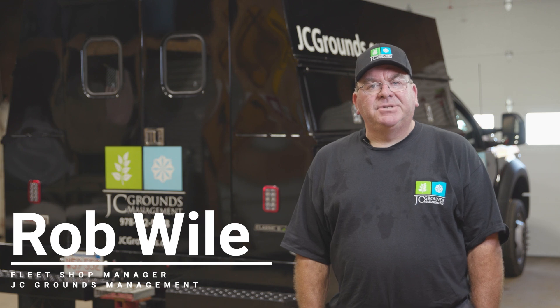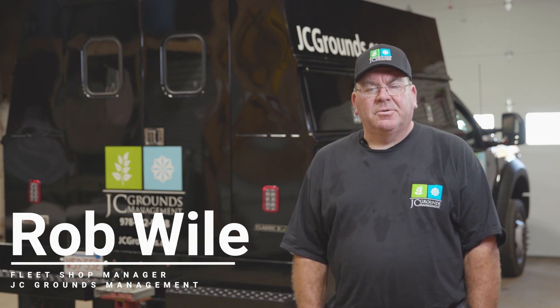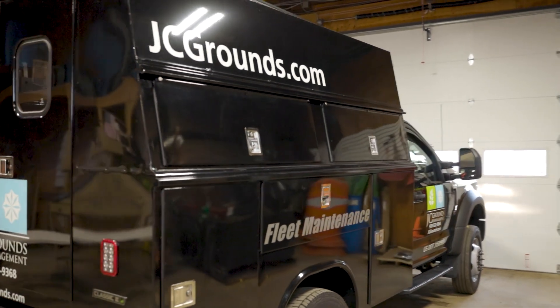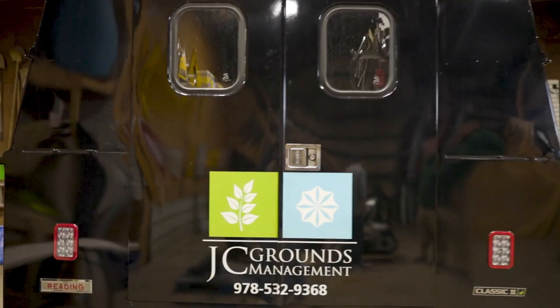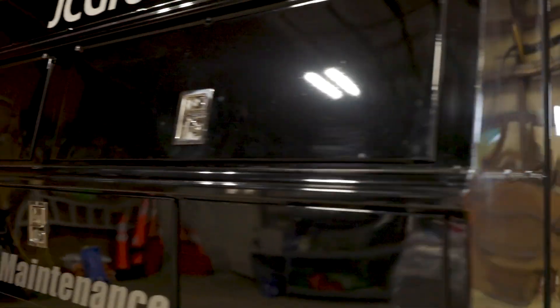My name is Rob Weil and I am from JC Grouse Management in Davis, Massachusetts, and I am the fleet manager for our equipment. If you're a medium to larger snow company, instead of the small toolbox that guys carry, we actually have full-time mechanics on staff and we all use full-size service trucks that we have basically considered a shop on wheels.